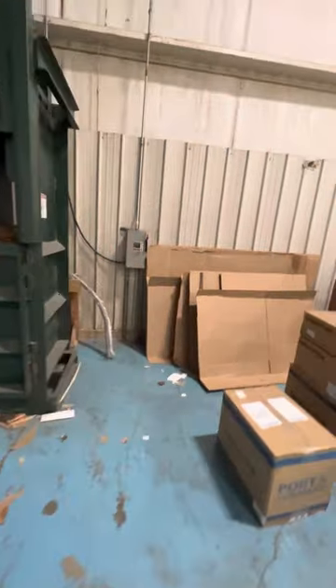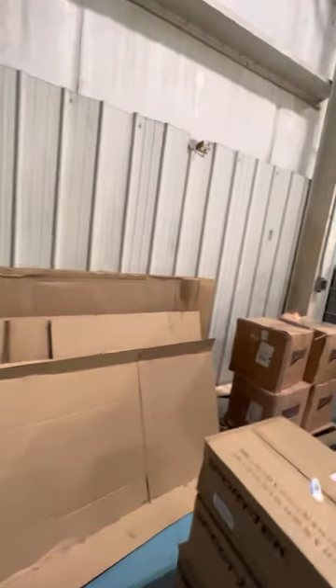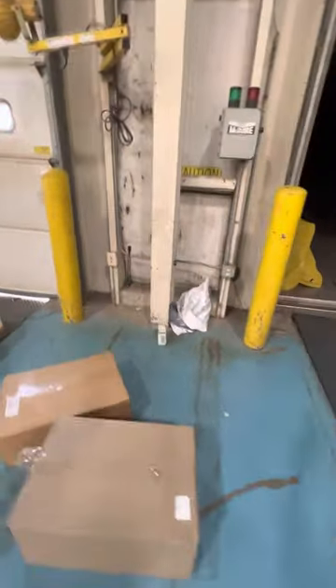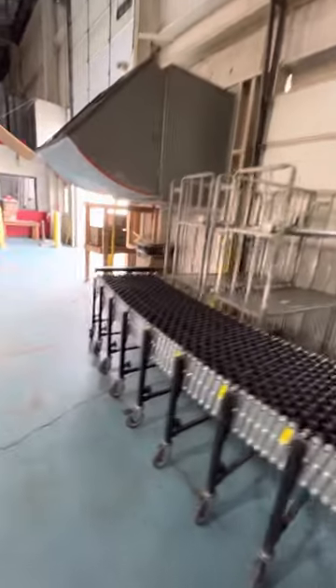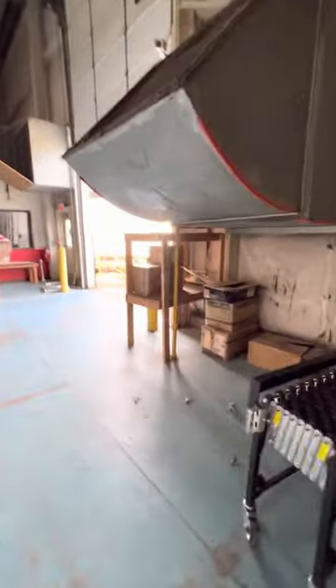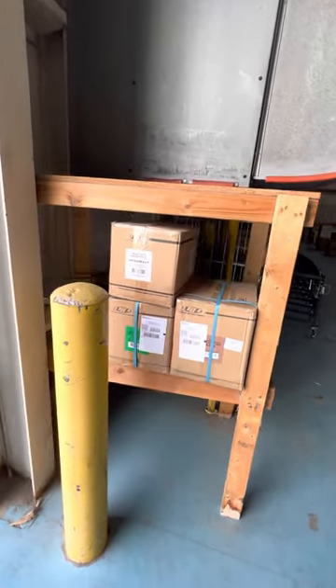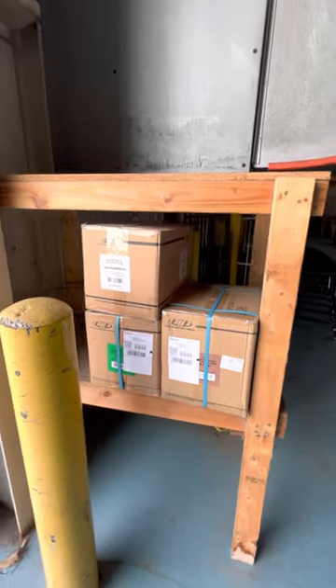We've got some cardboard over here that somebody hasn't taken care of yet. You can kind of tell we've got some random spots of materials. These bins are disorganized and this needs to be organized. We're working on all this type of stuff. This is yet another shelf — a pickup shelf where we sometimes get neighbors' orders or packages.